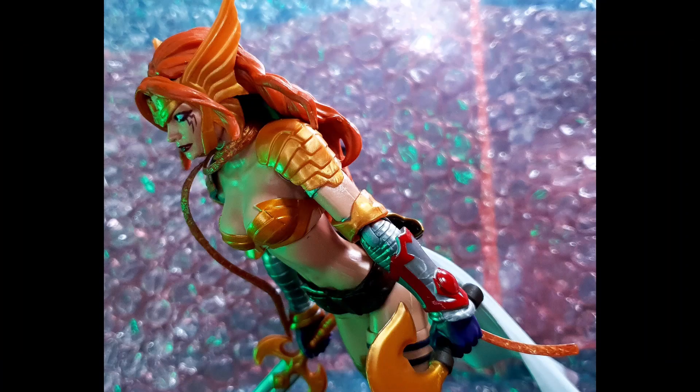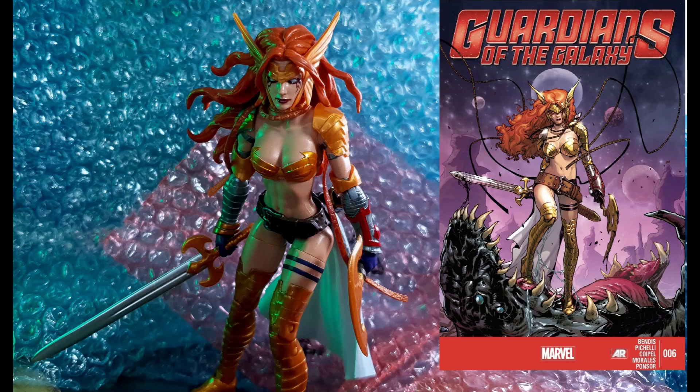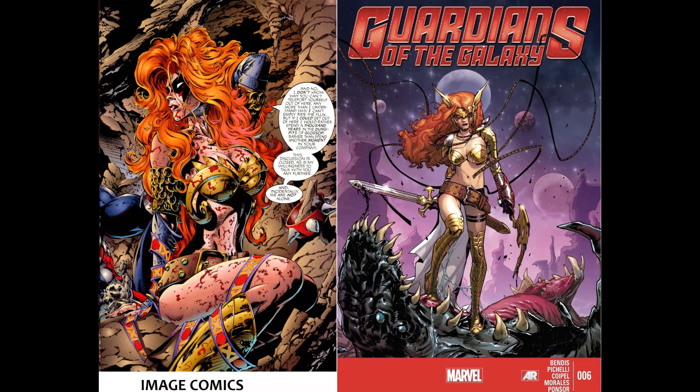Angela made her first Marvel appearance in the story Age of Ultron in 2013. She joined the Guardians of the Galaxy, and later in the storyline Original Sin it was revealed that she is the lost sister of Thor. In this side-by-side photo from Image Comics and Marvel Comics you can see that Angela retained most of her costume details.